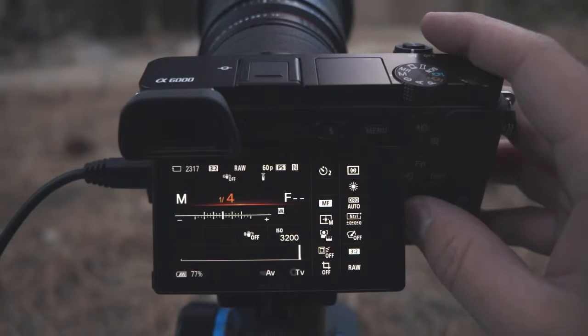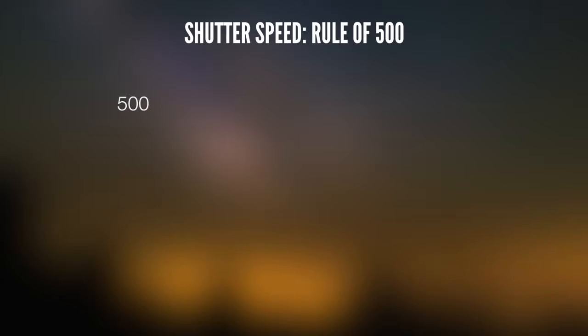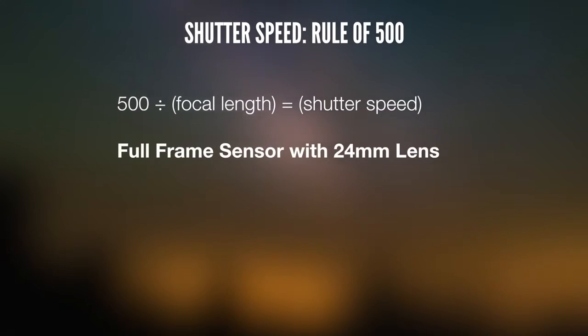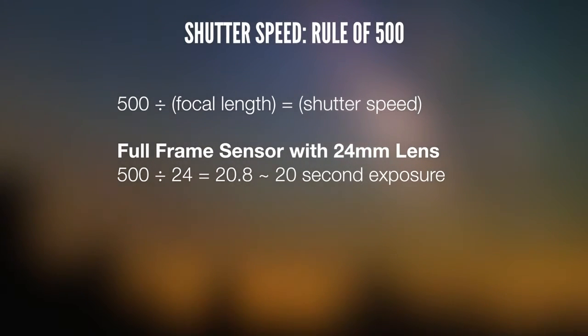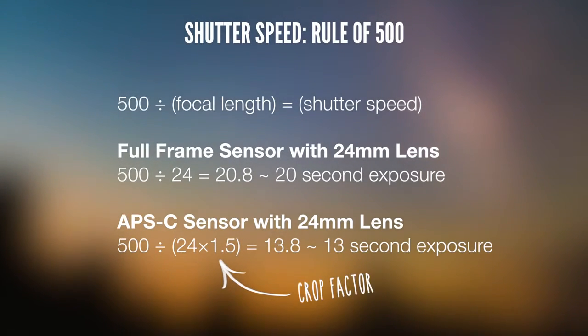Let's talk about how to set our exposure and make that test shot. For the shutter speed, it's usually a good starting point to set your exposure according to the 500 rule. Take 500 and divide it by your focal length to get the recommended shutter speed. For example, I'm using a 24mm lens, so I'll take 500 and divide it by 24, which equals 20.8, or about a 20 second exposure. If you're using a camera with a smaller APS-C sensor, make sure that you multiply your focal length by the 1.5x crop factor before using the 500 rule.